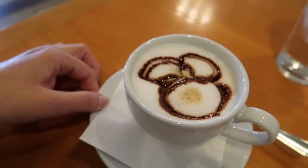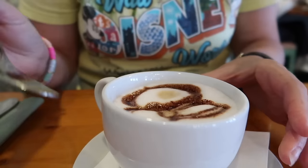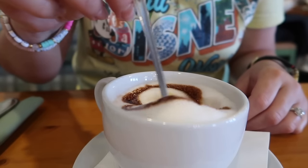They also have traditional normal breakfast - bacon and eggs and all that stuff. I got a cappuccino and they made it a mocha and put a chocolate Mickey on top, super cute. I don't want to disturb the Mickey but I've got to stir.